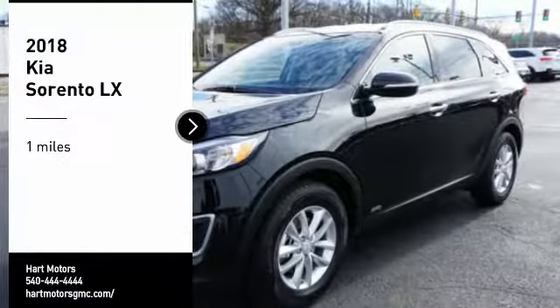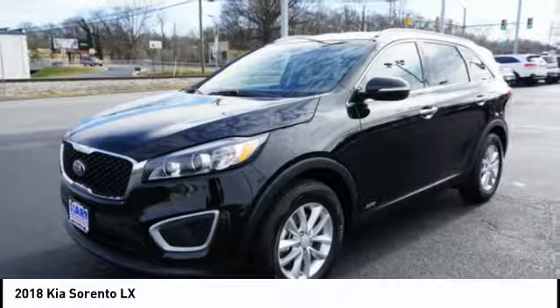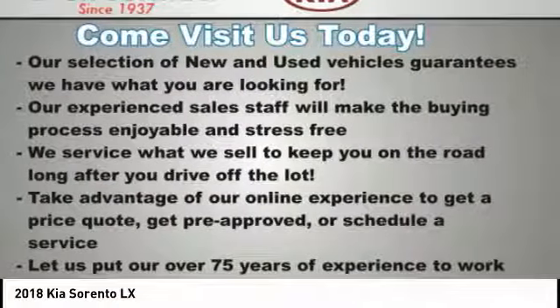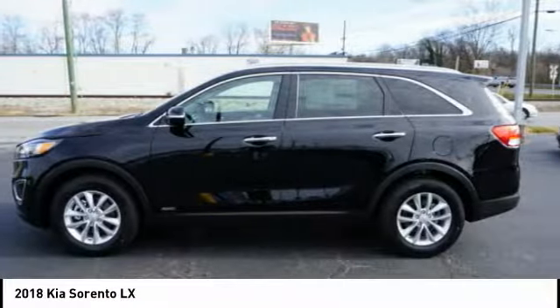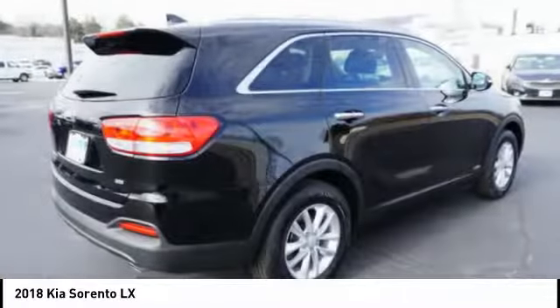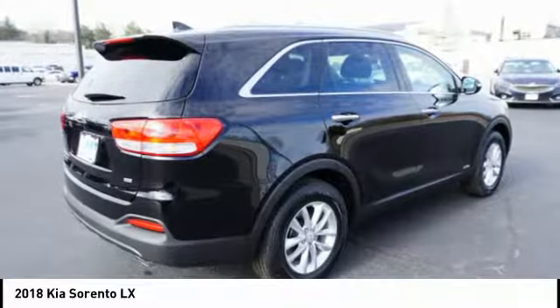Looking for the right vehicle? Check out the 2018 Sorento. The Kia Sorento is a comfortable riding, powerful, compact SUV loaded with impressive standard features. Take one look at its stylish, sleek design and you'll want to cross over to a Sorento.